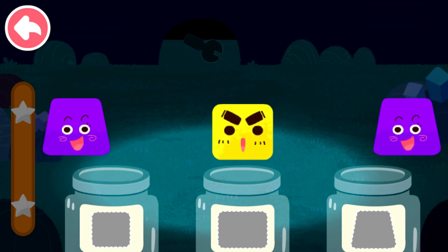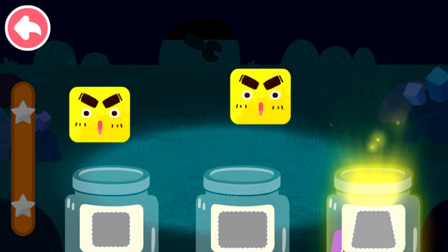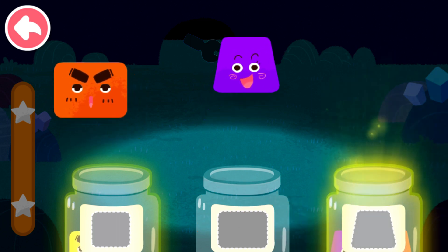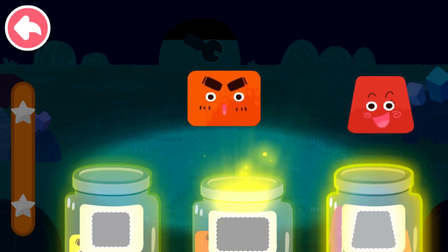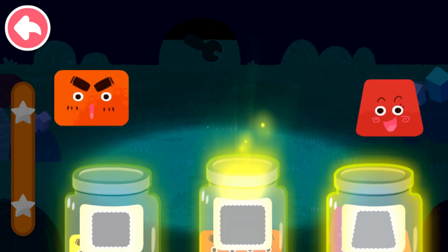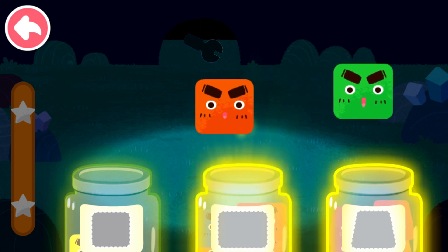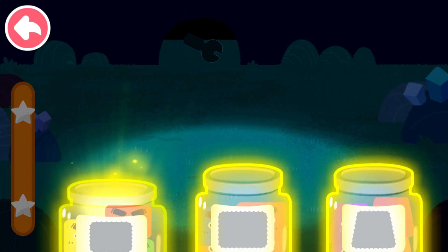Sort out the elves by shape. Trapezoid, trapezoid. Square, square. Trapezoid, trapezoid. Rectangle, rectangle. Rectangle, trapezoid. Rectangle, rectangle. Square, square, square.